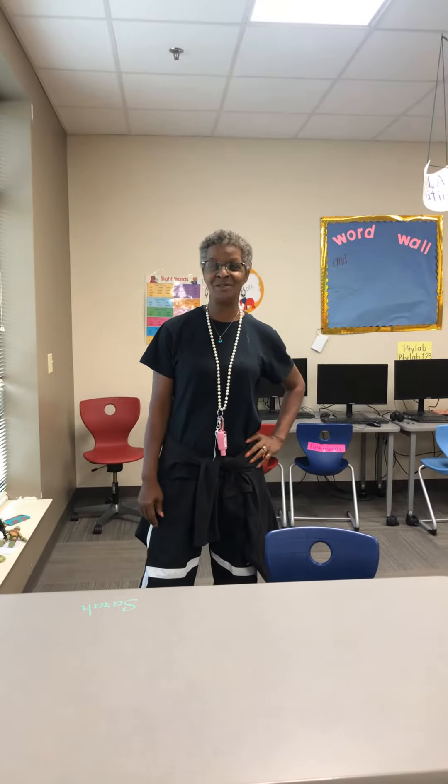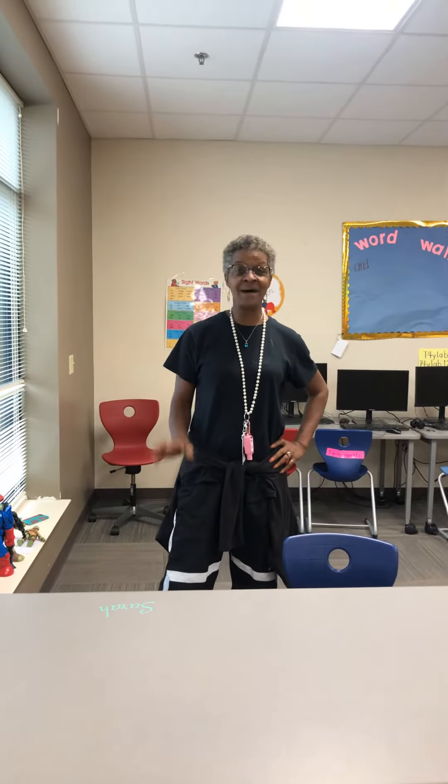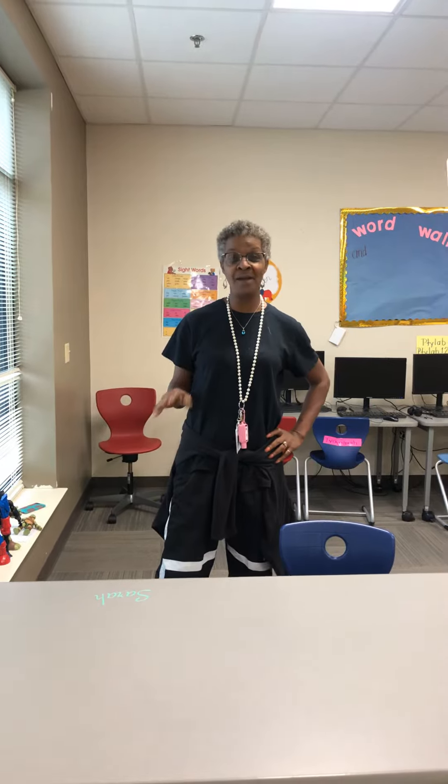Good morning, students. I sure miss you. This morning, I'm going to do a lesson on measurement.